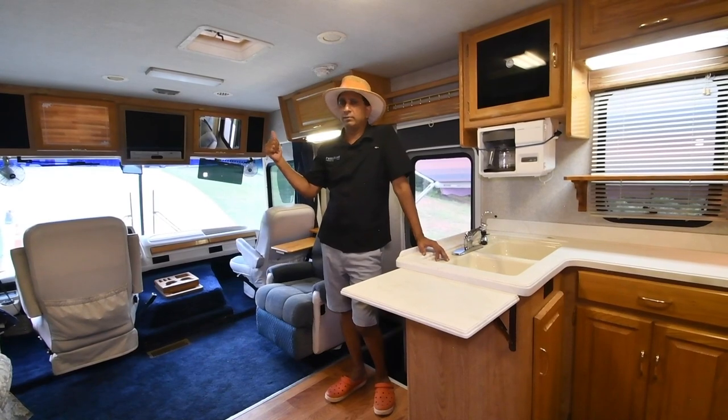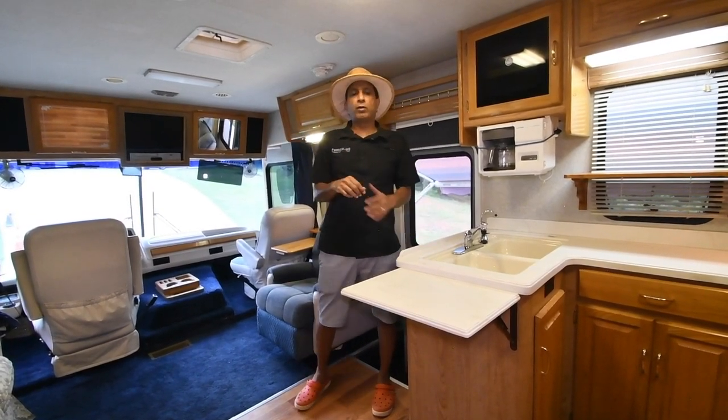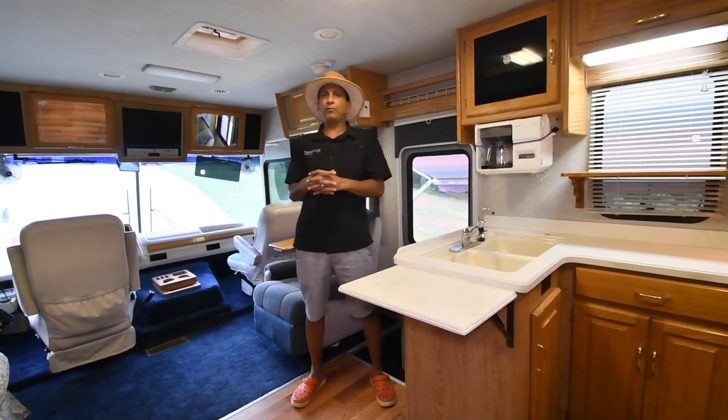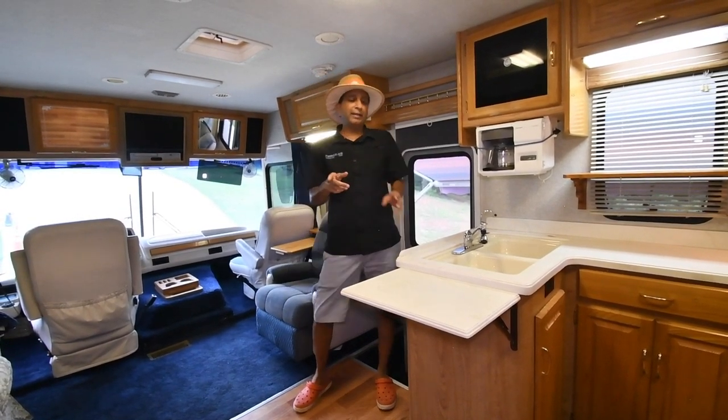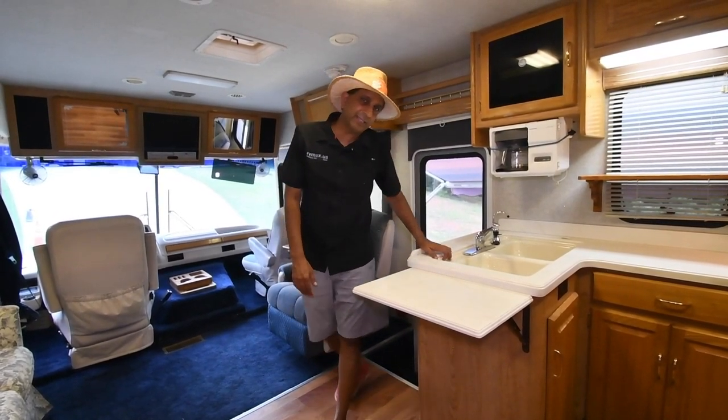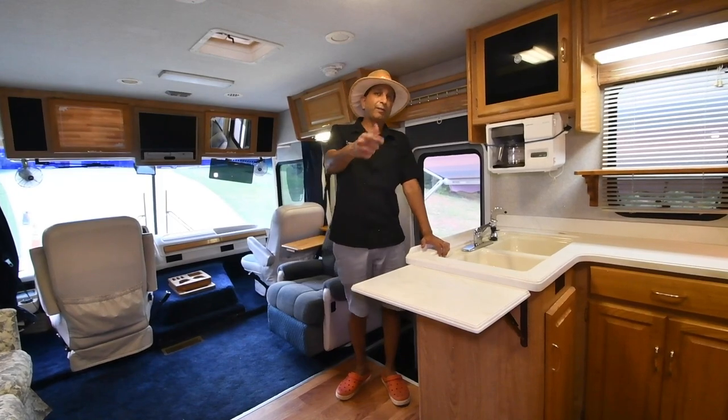We'll probably throw a test drive video on later. Let me repeat my phone number: 864-404-0054. Or our son Mayan: 864-376-5600. Thank you and have a blessed day.